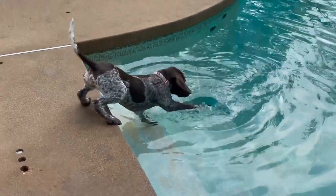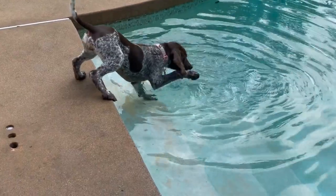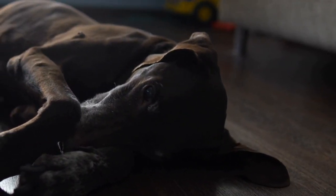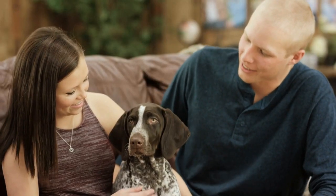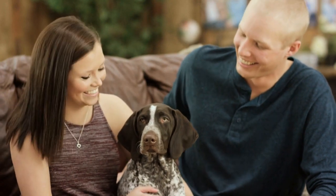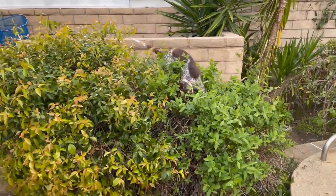Training. Training is an essential part of a German Shorthaired Pointer's daily routine. These dogs are intelligent and eager to please, which makes them highly trainable. Basic obedience commands such as sit, stay, and come are important for their safety and the safety of others. Additionally, they can be trained for more advanced tasks and tricks.